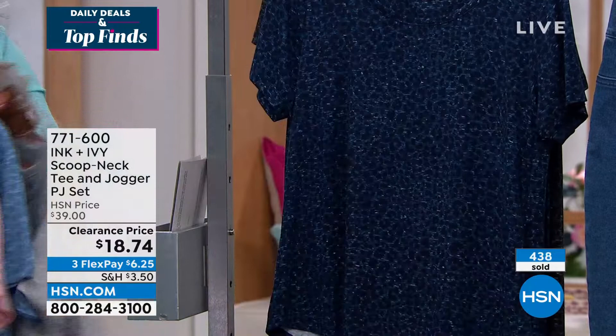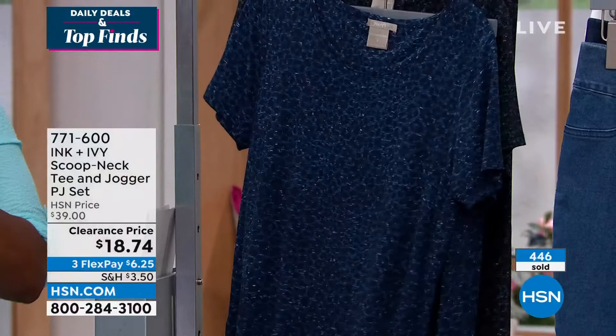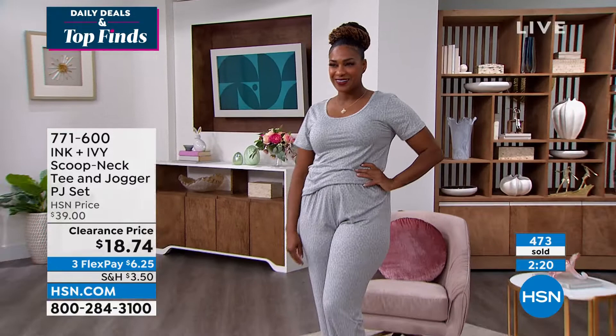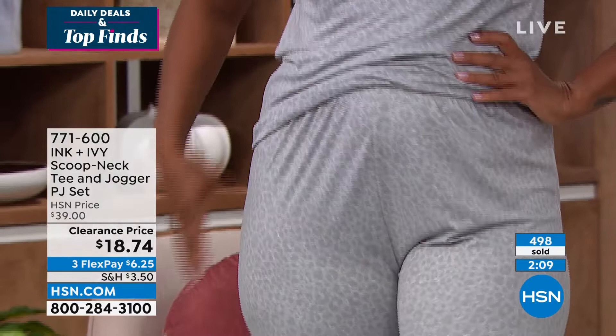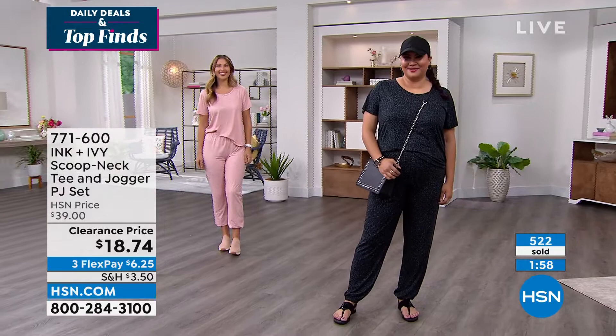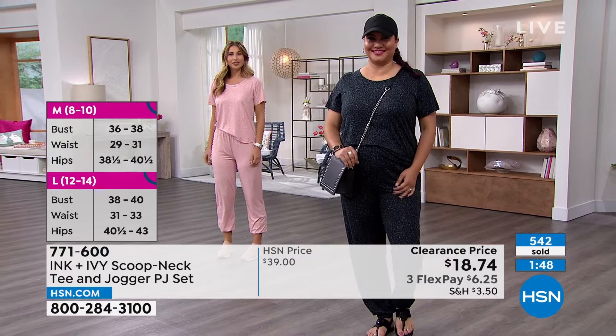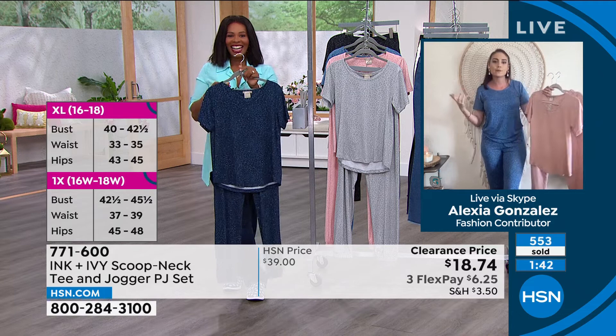It's such a wonderful two-piece you can live your life in and also go to bed comfortably. The cuffed hemline and elastic waistband give you flexibility. I'd suggest sizing up — I'm typically a small but would feel more roomy in a medium. If you want a tighter silhouette, go true to size. Sizes small through extra large and 1X to 3X available. Check the size guide on HSN.com. You'll never want to take it off — perfect for gifting for Mother's Day and upcoming travel.